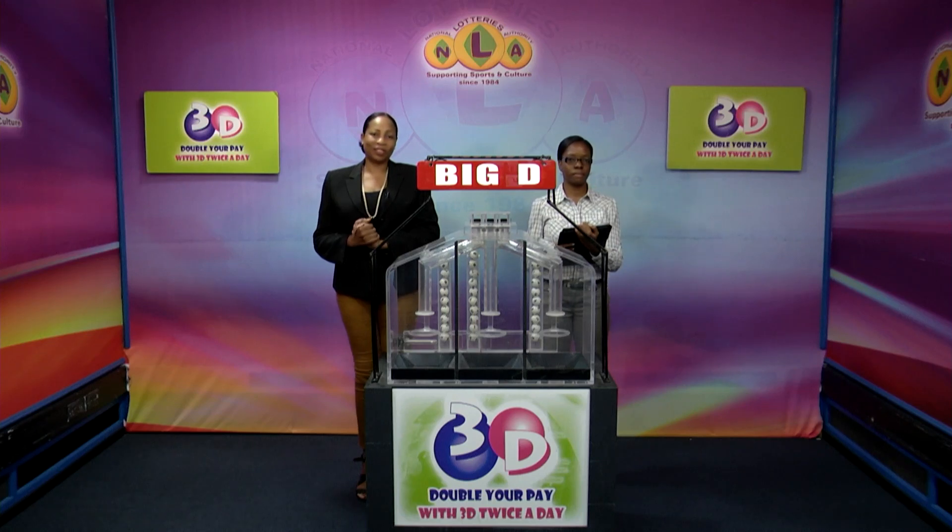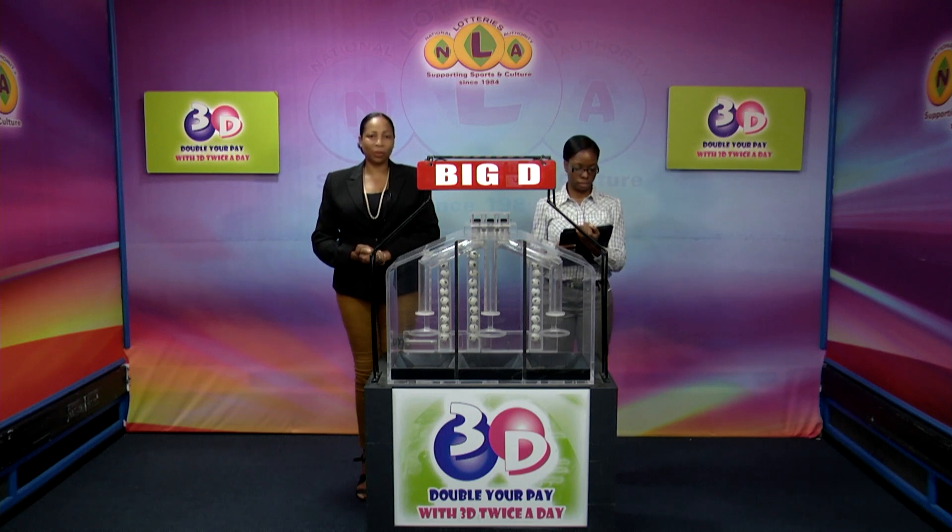Good afternoon and welcome to the National Lottery's 3D Midday Draw. We're about to select this afternoon's winning numbers under the supervision of the auditing firm of BDO, represented by Ms. Danica Francis. All eligible tickets should be dated 13th of April 2023, our draw number 13021.